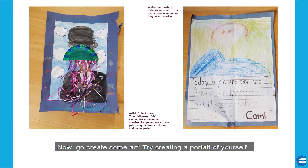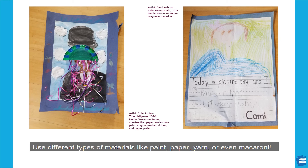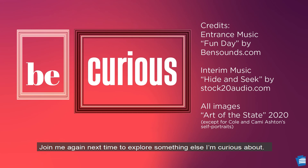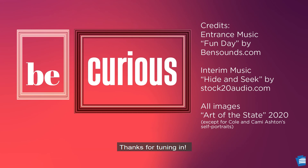Now, go create some art. Try creating a portrait of yourself. Use different types of materials like paint, paper, yarn, or even macaroni. Join me again next time to explore something else I'm curious about. Thanks for tuning in!